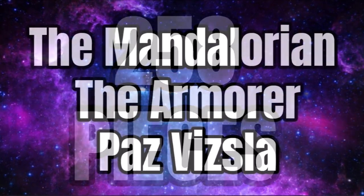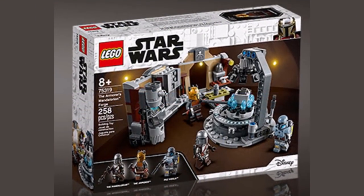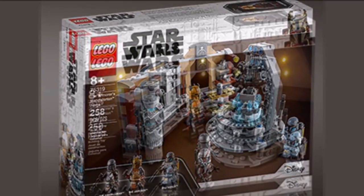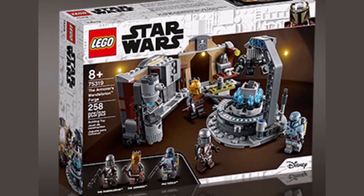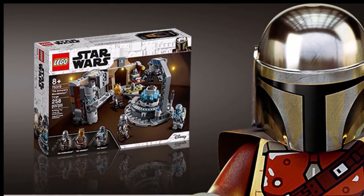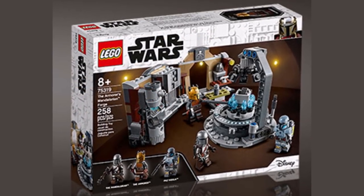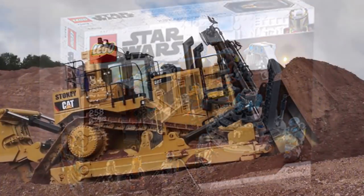The minifigures are the Mandalorian, the Armourer, and also Pav Vizsla. This one should be releasing on September 1st, 2021. The build itself — you can see there's the bit where they actually forge the Beskar, with blue flames around it. In the background, you can also see a doorway built out with some tan bricks. It's not an amazing build at that $30 price point, but with the piece count and the minifigures, this is a pretty good set. And then LEGO Technic is getting a flagship set this year.